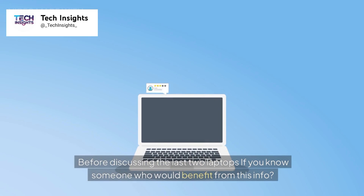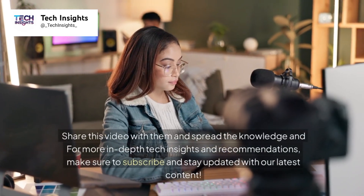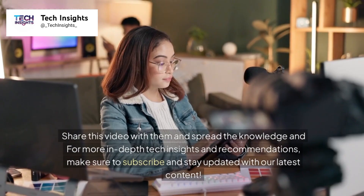Before discussing the last two laptops, if you know someone who would benefit from this info, share this video with them and spread the knowledge. For more in-depth tech insights and recommendations, make sure to subscribe and stay updated with our latest content.